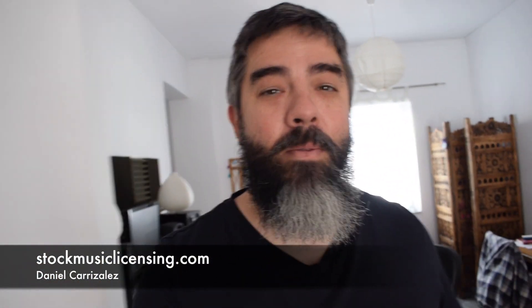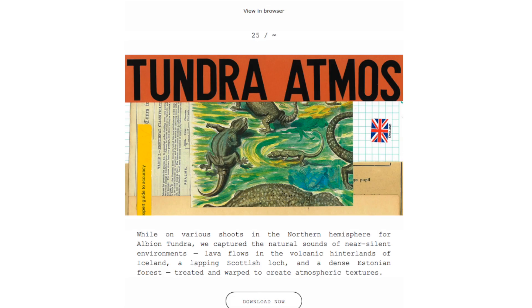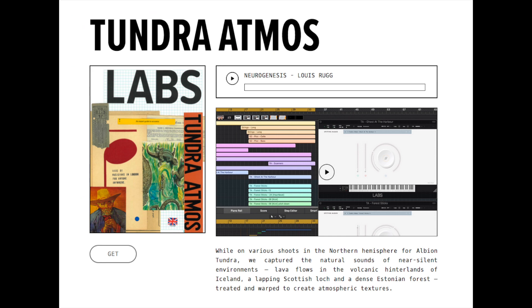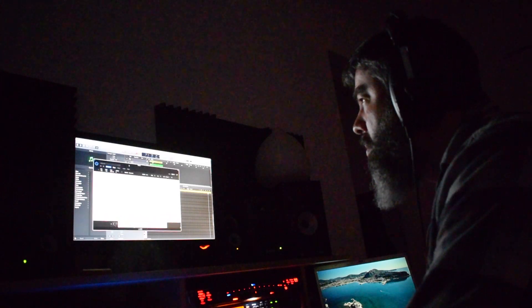Last night I received an email from Spitfire Labs with a new free sample pack. The sounds are amazing — I downloaded it immediately and stayed up a little later than I should have, and started composing something right away with those samples: weird noises and nature sounds.